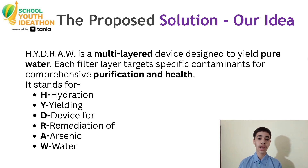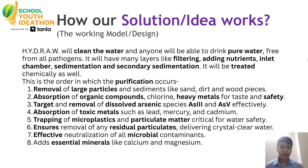It stands for H — Hydration, Y — Yielding the device, R — Remediation, O — of A — Arceline W — Water. Hydro will clean the water and anyone will be able to drink pure water, free from all pathogens.